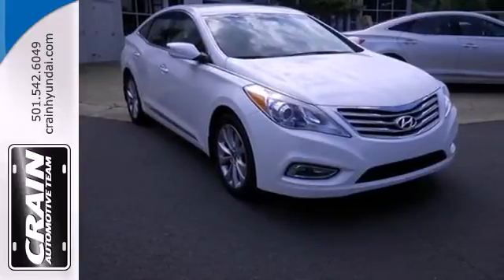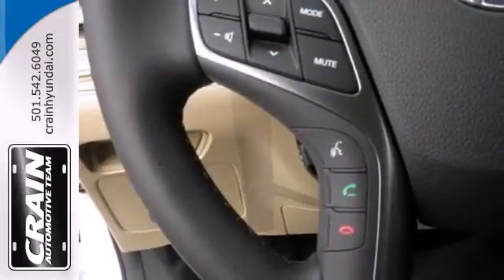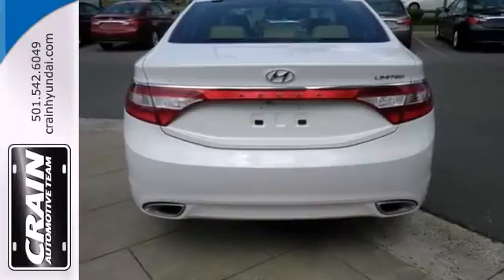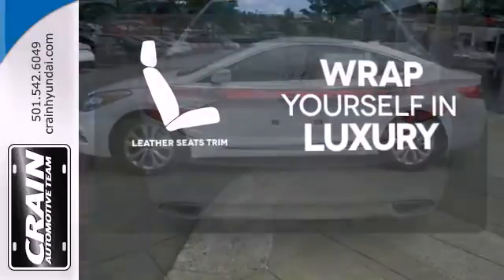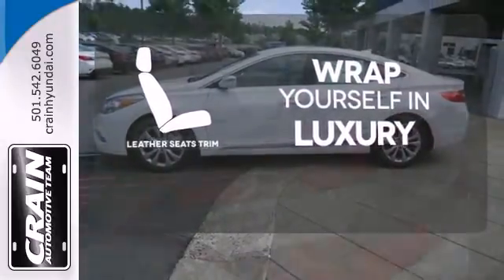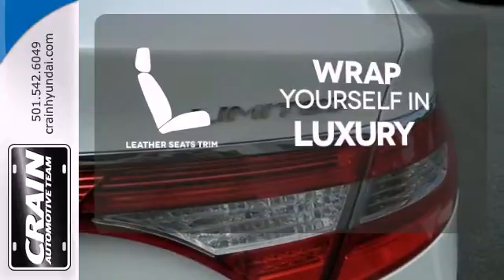It comes with heated front leather seats, climate control, multi-function steering wheel, rear-view camera, and a universal remote transmitter. The high-quality leather seat trim enhances the style, comfort, and durability of this vehicle's seats, ensuring an enjoyable drive.